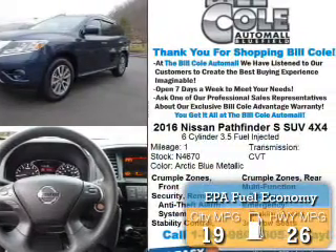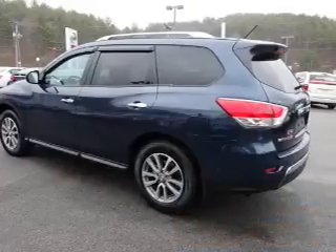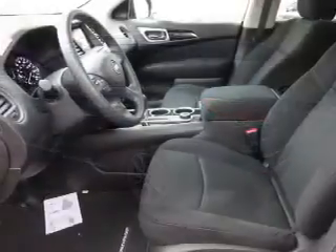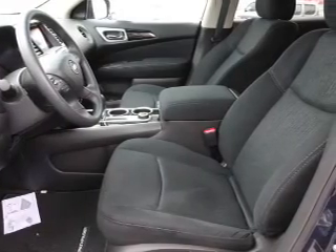Great fuel efficiency saves you money by requiring fewer trips to the gas station. The features include alloy rims, a spoiler, an alarm system, roof rails, keyless entry, and independent suspension.